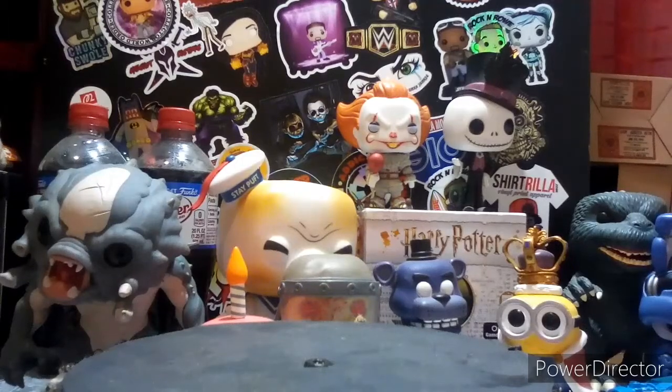So I want to go over TargetCon 3.0 for 2020 — everything you need to know. We basically only have glow-in-the-dark, or Blacklight stuff, coming to this TargetCon. So let's get into it.